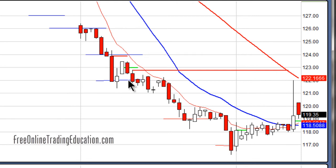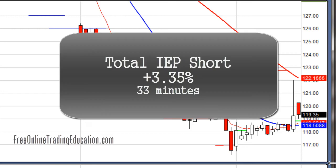Let's recap this second trade. I got in on the bear pullback, and when it seemed to hit its low of the day and started to come back up, I took out half to lock in 3.7 percent. Then I stopped out when it popped above the 20 moving average. Total trade: 3.35 percent in 33 minutes.